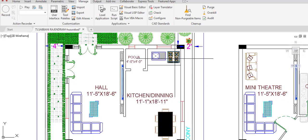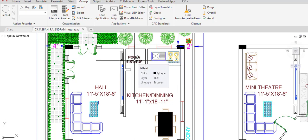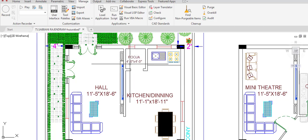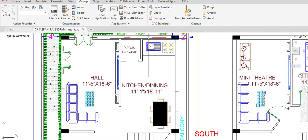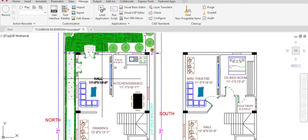From the hall we enter the open kitchen and dining area. The stove is placed in the east-south corner. A Pooja room is provided in the east direction with dimensions of 4 feet by 4 feet. The kitchen and dining dimensions are 11 feet 1 inch in the horizontal and 18 feet 11 inches in the vertical direction. All external walls have a 9-inch thickness, and internal walls have 5-inch thickness.